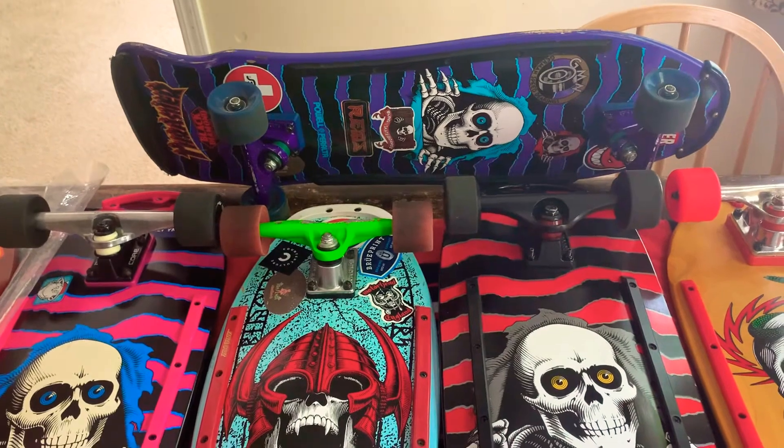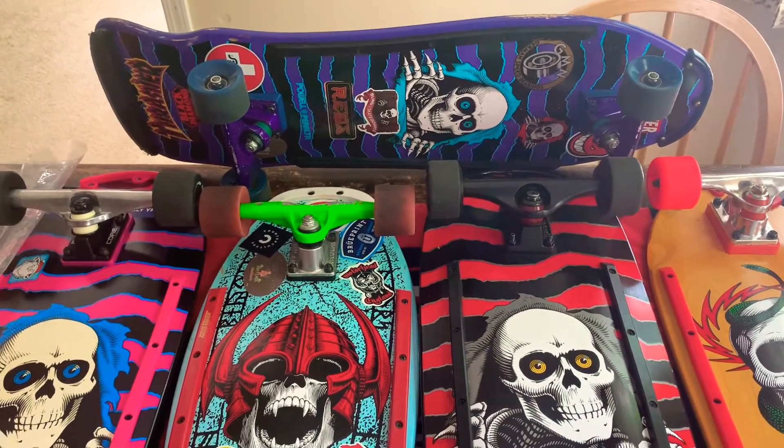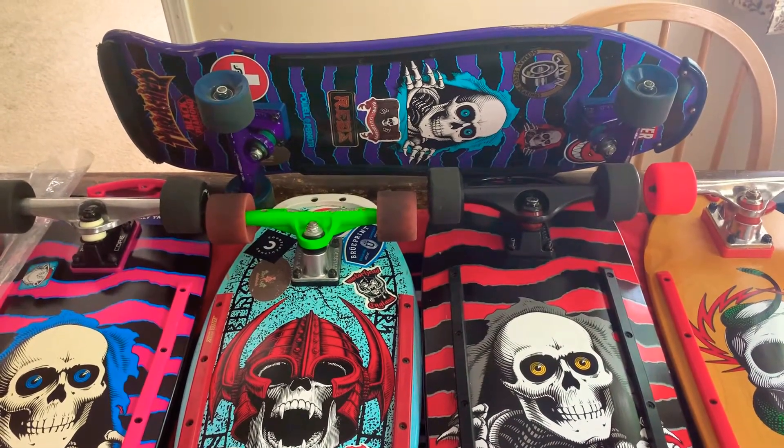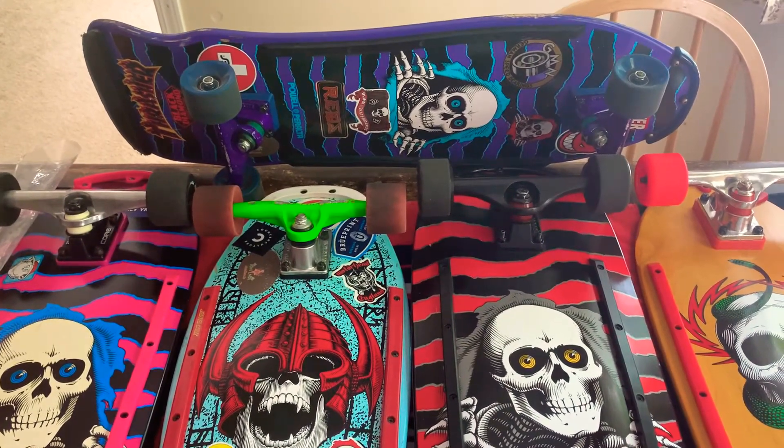The ripper purple giga has what looks like crux trucks on it. Probably some no-name wheels since they're nice and soft for riding in a really hard neighborhood. Horrible terrain for riding out here, but you make do with what you got.